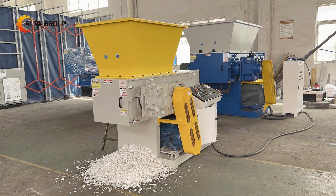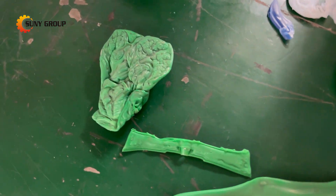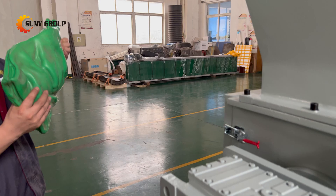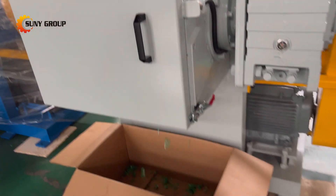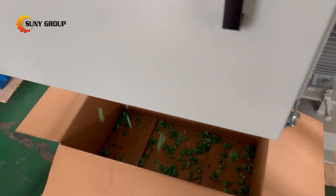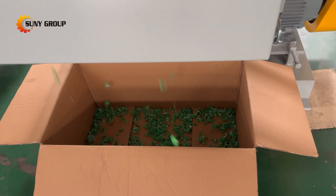Single-shaft shredders offer several advantages when it comes to shredding hard plastic materials. First, versatility. Single-shaft shredders can handle a wide range of plastic types, including PE, PP, PVC, PS, and more. This versatility makes them an ideal choice for processing different types of plastic waste from various sources.